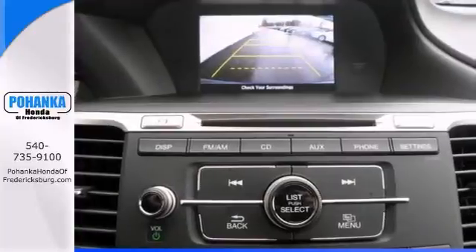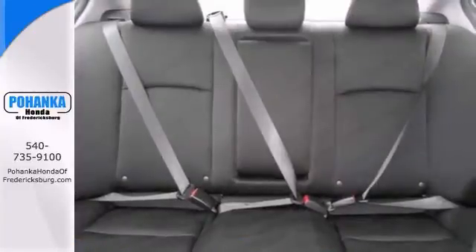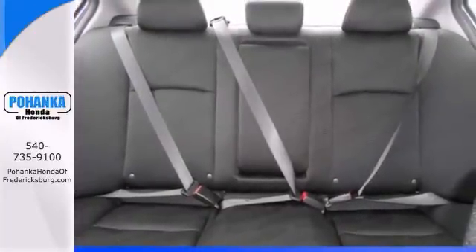Features include alloy wheels, brake assist, CD player, keyless entry, and a backup camera.